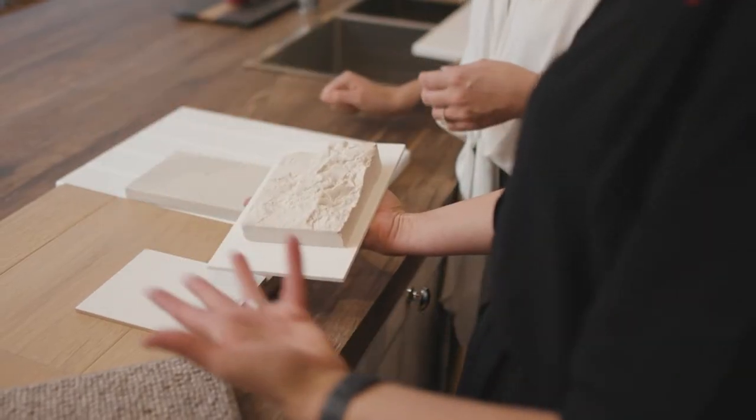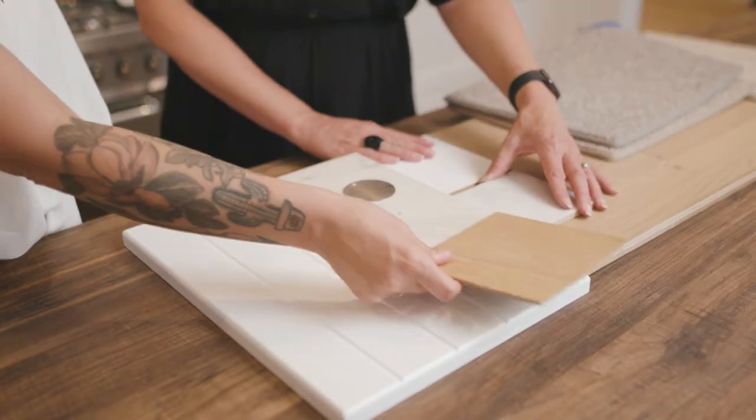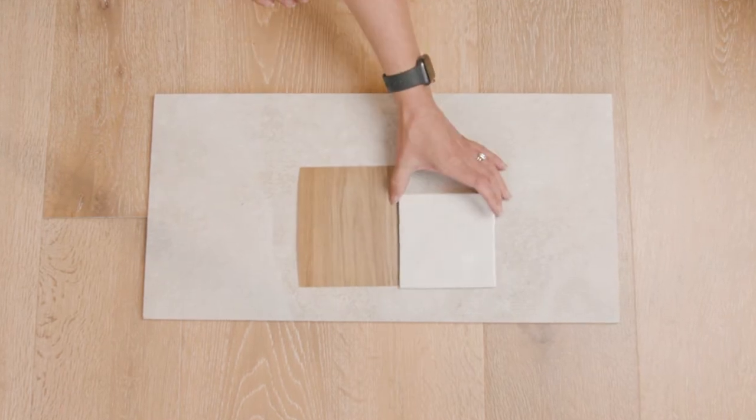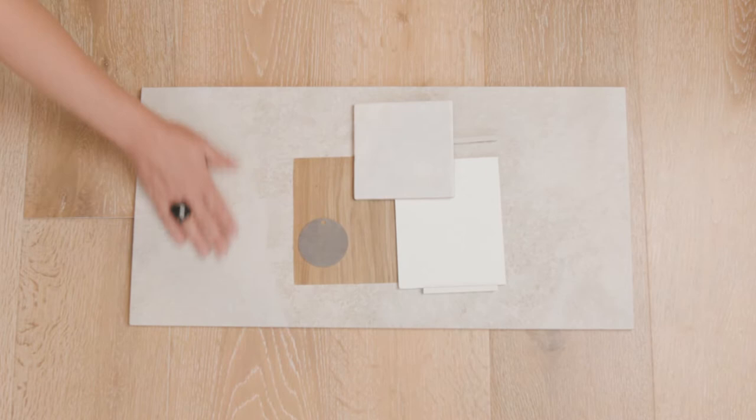The flat lay I've created for today's exercise draws on texture and natural elements, rather than going for something very colourful. It's something that's going to be more timeless, bringing the softness of natural stone textured tiles in the wet areas.